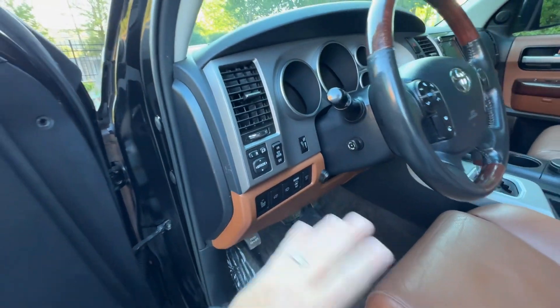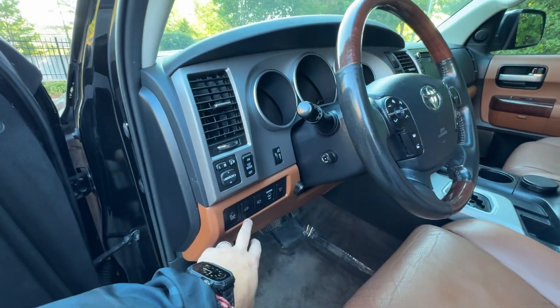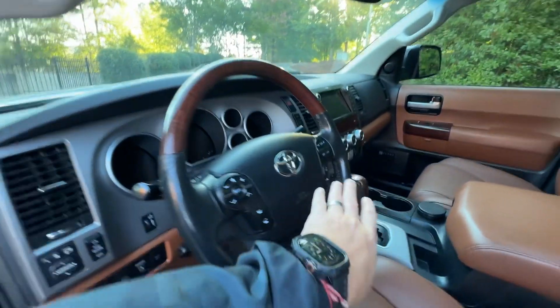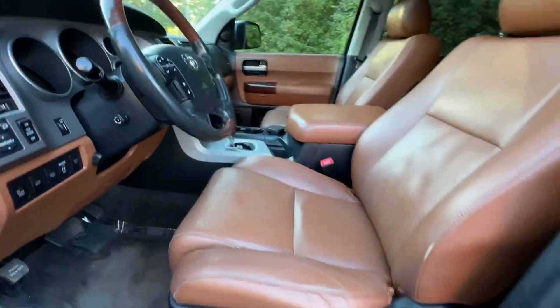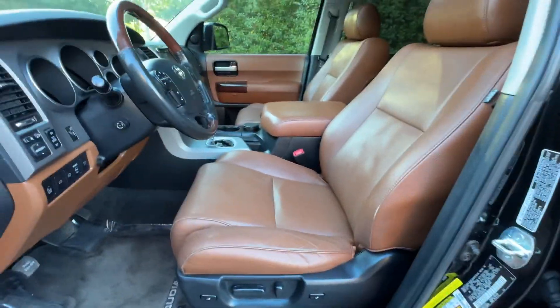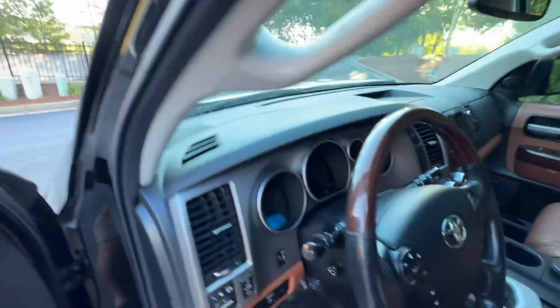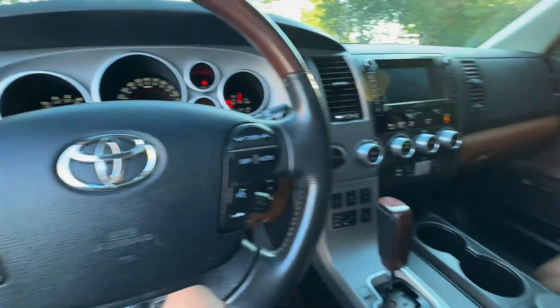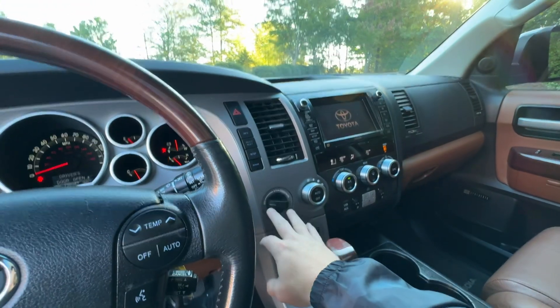Nice little change holders. Loaded-up Platinum with blind spot monitoring, power rear gate, headlight washers, power fold mirrors, radar cruise control, voice command, navigation, power seats, TV — everything except for push button start, which they didn't have on this year.